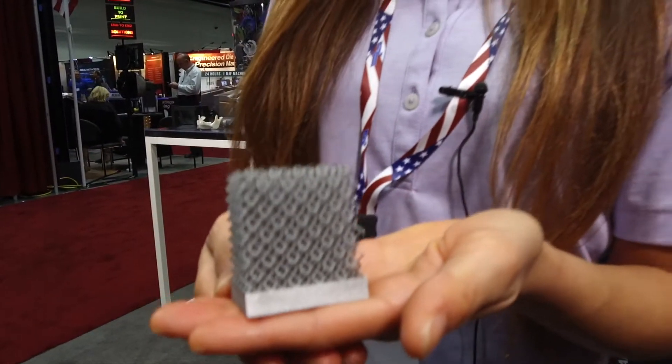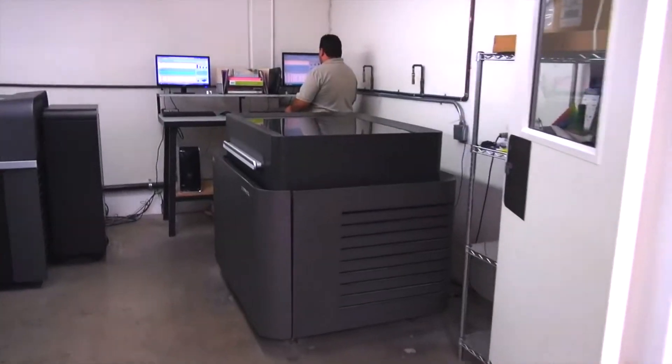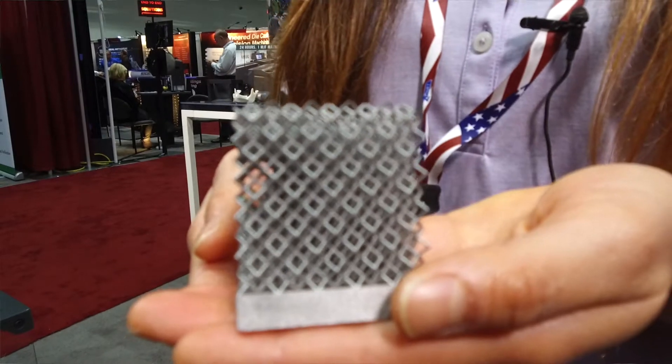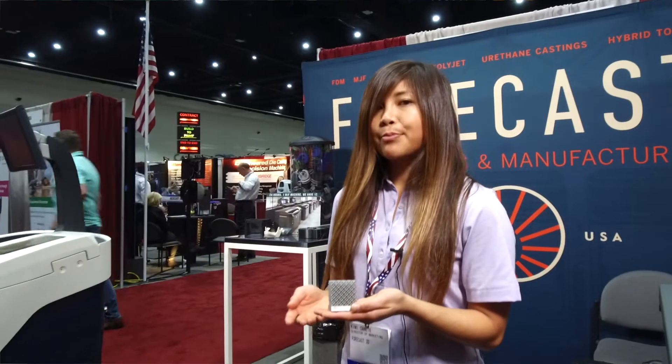This here is an example of a 3D printed metal part using our DMLS direct metal laser sintering process. This is 3D printed aluminum. We also do stainless steel 17-4, 316 and titanium, cobalt chrome and Inconel as well. As you can see with this technology, we can do some really complicated geometries that would otherwise be almost impossible to machine.